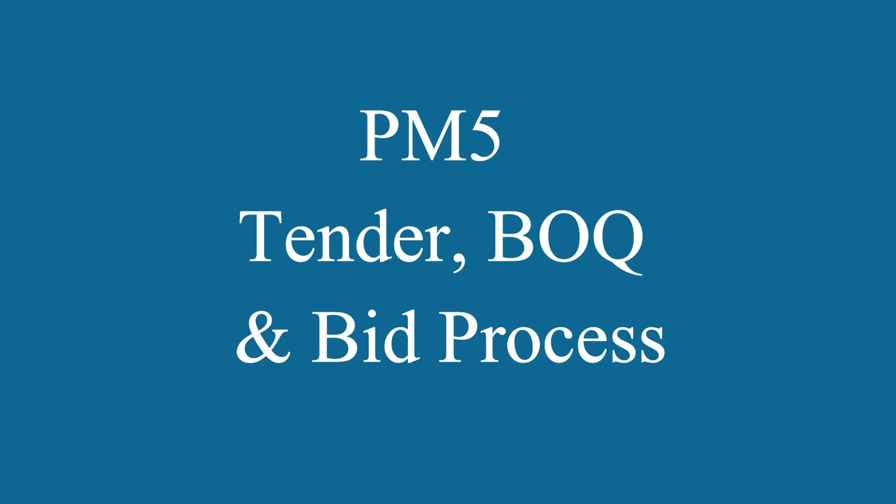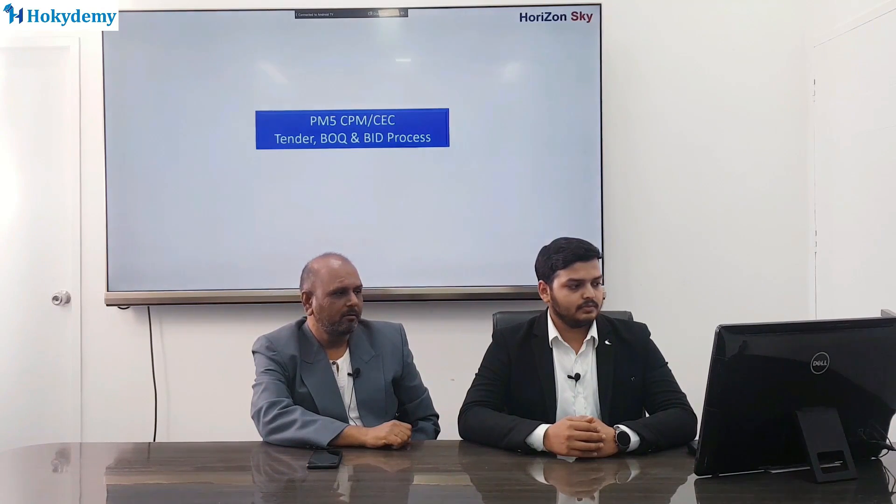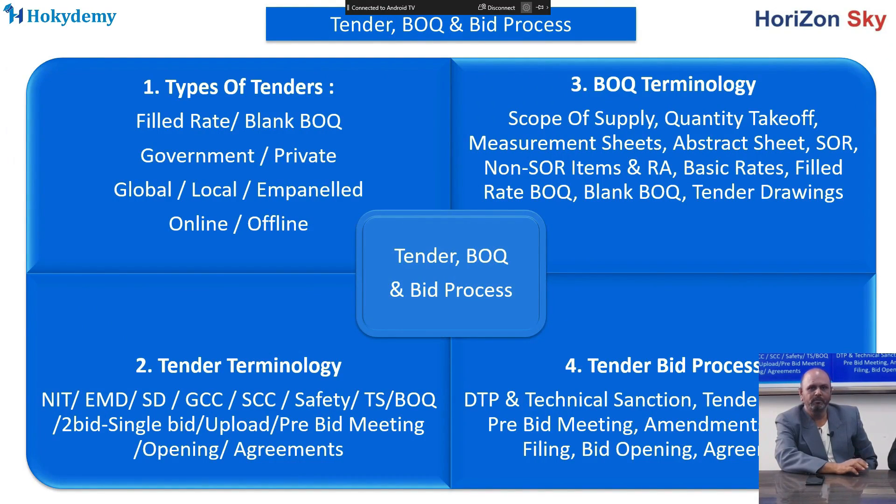Then we will go through the sub-course on CPM, CEC tender, BOQ, and BO process. This course includes the costing, estimation, and tendering part of the project. We will learn how to prepare the tender document, how to prepare estimates in detail, how to take measurements, as well as the special and general terms of contract, and specifications of items. We will learn about the entire bidding process in this sub-course.